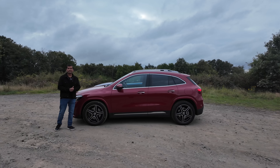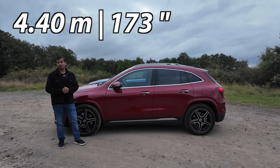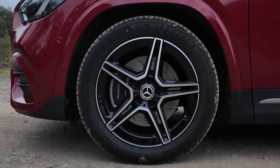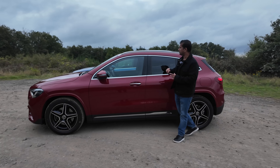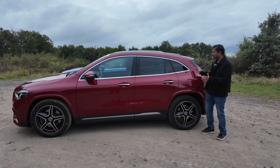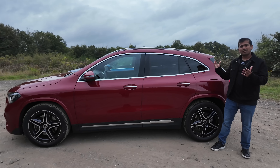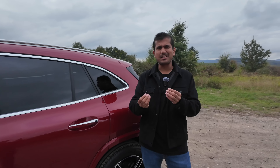In contrast, the GLA is smaller at 4.4 meters long or about 173 inches. Similar AMG line 19-inch wheels and similar chrome finish along the window frame as well as on the roof rail. But the C-pillar is significantly more curved than the GLB — it's a lot more hatchback to my eyes. In fact, I find these two SUVs kind of similar to the way the GLC and the GLE compare. But which one is your favorite in terms of design? Put it down in the comments below.